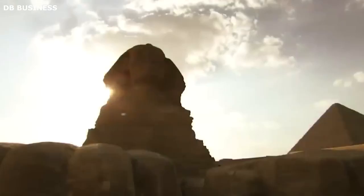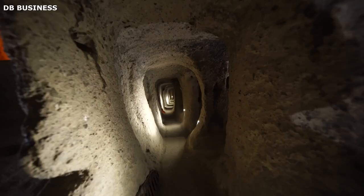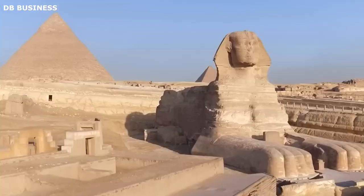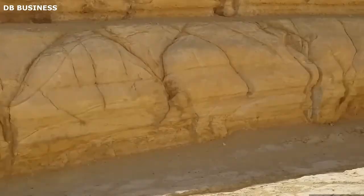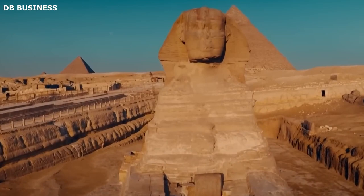One of these fascinating shafts is the eastern shaft, situated within the paws of the Sphinx. Upon closer examination, it proves to be no ordinary passageway — it reveals itself to be a rectangular pit covered by a cement roof and sealed off by a trapdoor made of iron. This intriguing setup was the work of French Egyptologist Emile Barres during his restoration efforts in the 1920s, with the clear intention to protect and preserve the Great Sphinx for future generations.